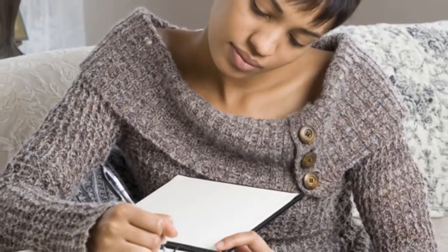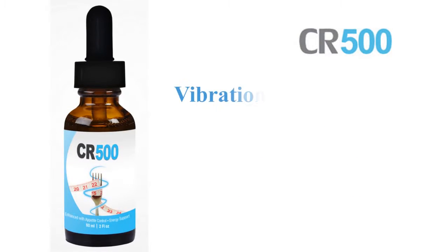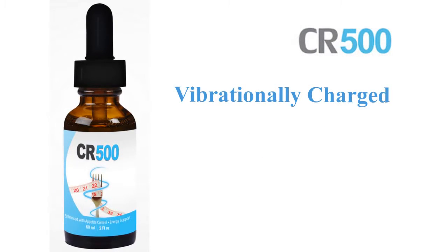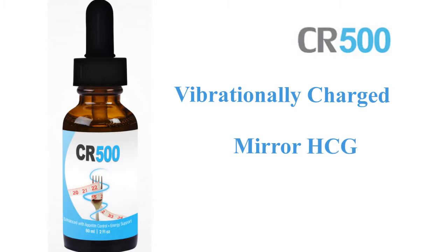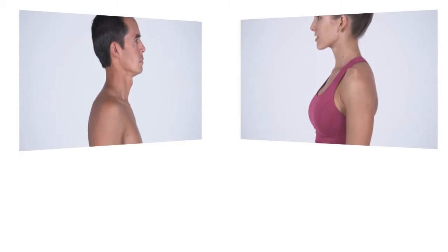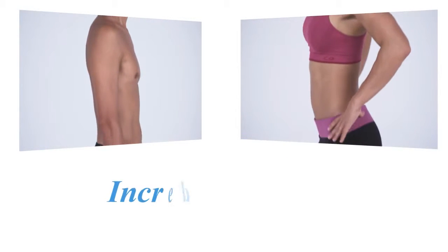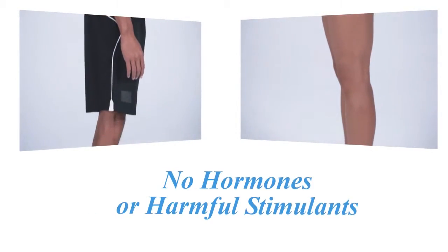To make the instructions in the program guide actually work, you'll need our exclusive CR500 liquid formula. The CR500 formula is vibrationally charged with signatures that mirror HCG, as well as other botanicals known to support healthy detoxification and weight loss. The benefit of vibrational technology is clear: incredible results with zero added hormones or harmful stimulants.